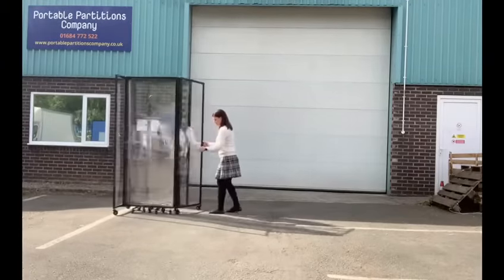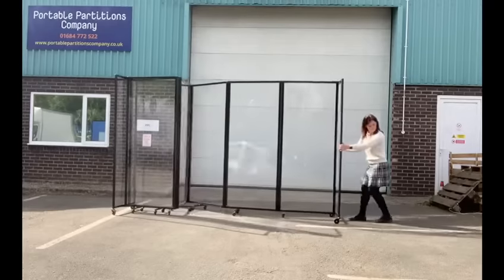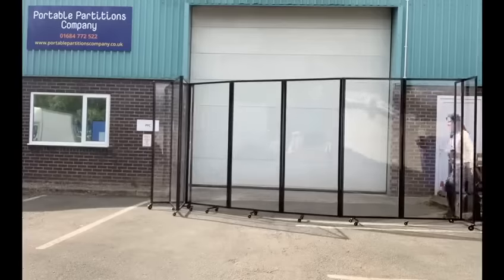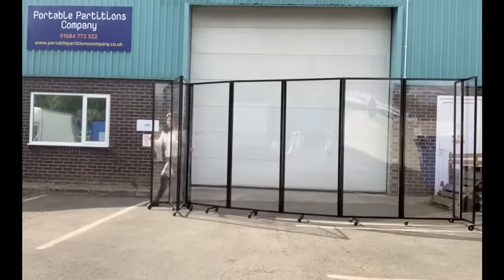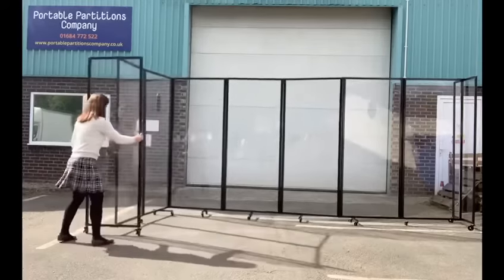These are our new Clearview room divider 360 screens. We designed these with safety in mind to help with social distancing, creating a physical barrier to protect staff, students and members of the public and help to reduce the spread of germs.